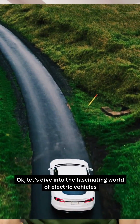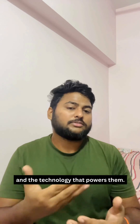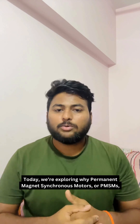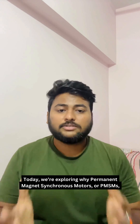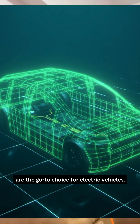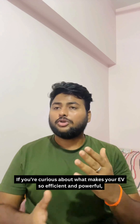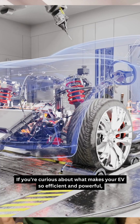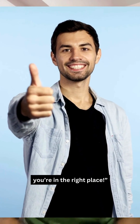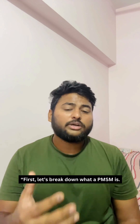Let's dive into the fascinating world of electric vehicles and the technology that powers them. Today we are exploring why permanent magnet synchronous motors, also called PMSMs, are the go-to choice for electric vehicles. If you are curious about what makes your EV so efficient and powerful, you are in the right place.